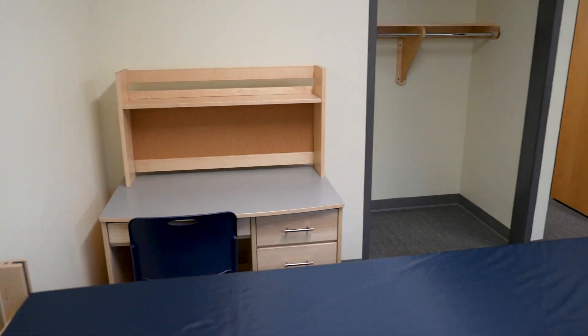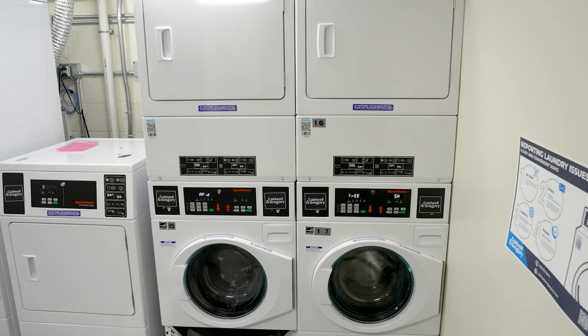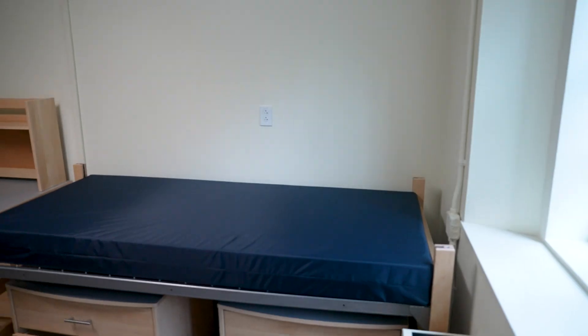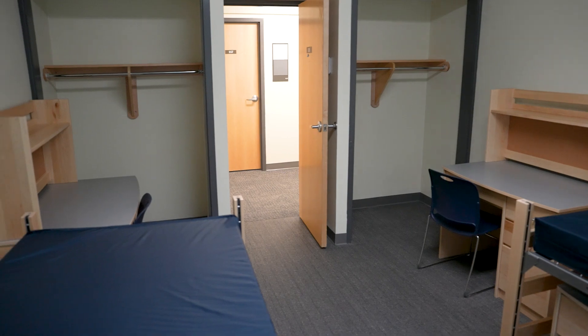All of our first-year residential spaces include beds, desks, dressers or wardrobes, as well as air conditioning and laundry included in the building. Not all of our residence halls have this exact furniture, but this one has just been newly renovated.